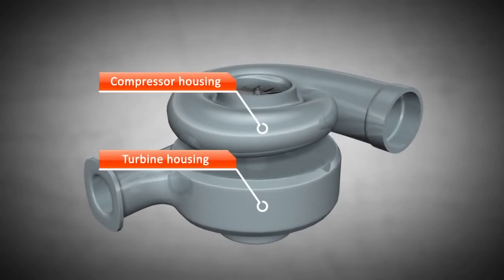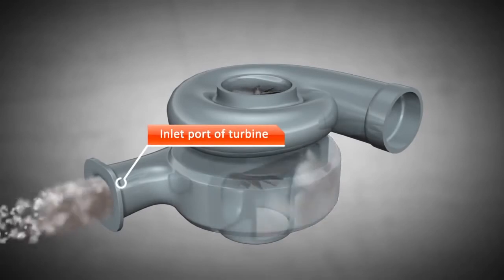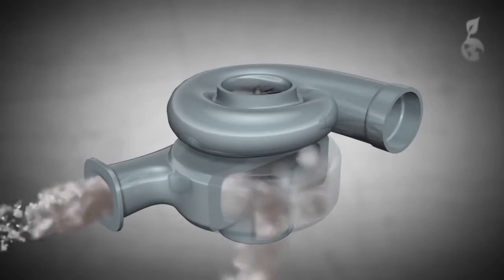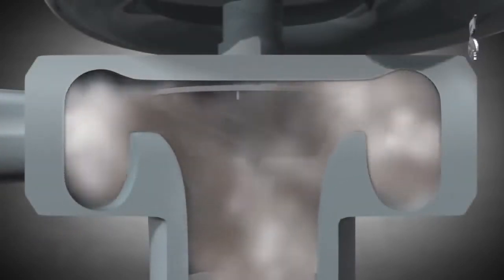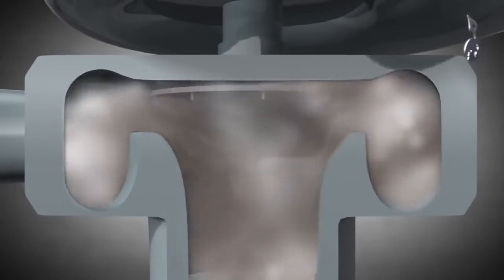The exhaust gas produced by the engine enters the turbine housing through the inlet port. At that point, thermal energy is converted into kinetic energy because of the constriction in the turbine. Consequently, the turbine is driven by kinetic energy.